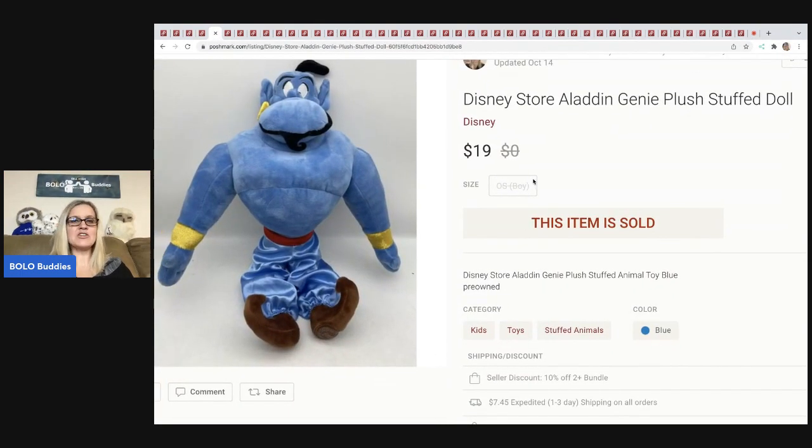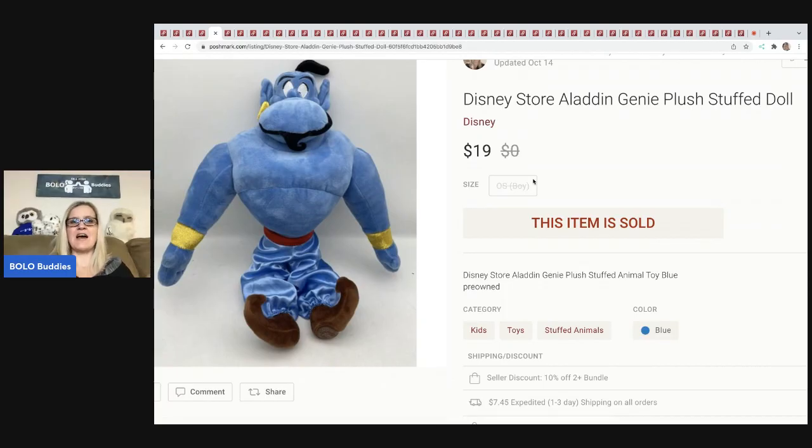This is a Disney Store Aladdin plush. I've actually had two of these. The most recent one I paid between three and five dollars for at a garage sale — it was a lot of Disney Store plush and I did pay up. So this guy was probably between three and five dollars, and I sold him for $19 plus shipping. If it was the original one I had, I probably paid a buck or two.